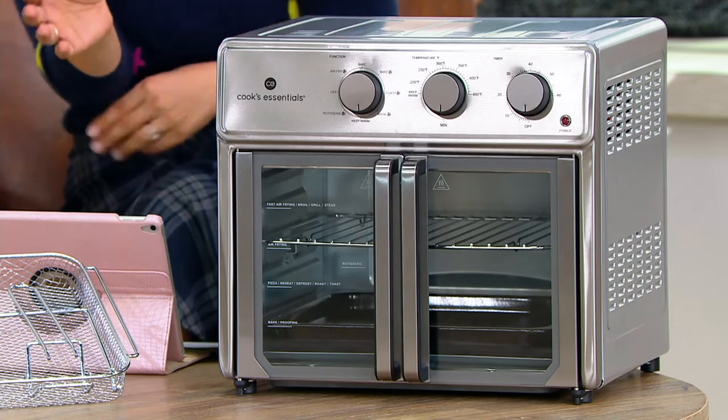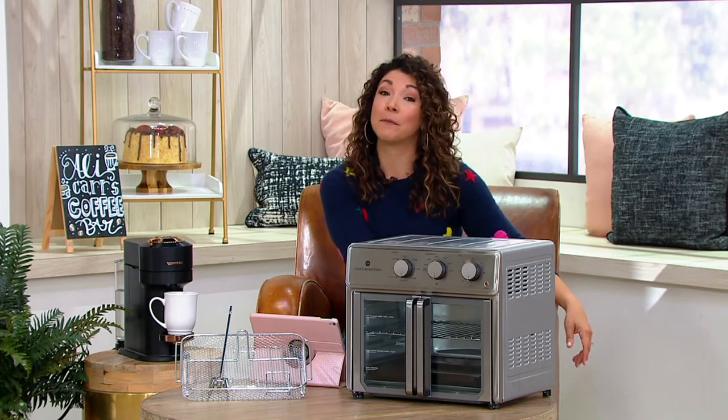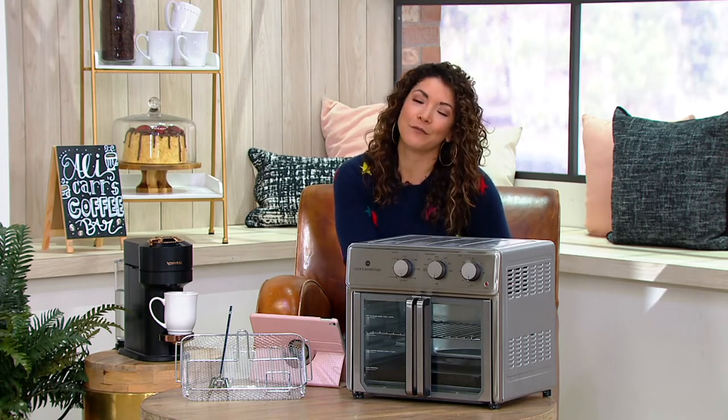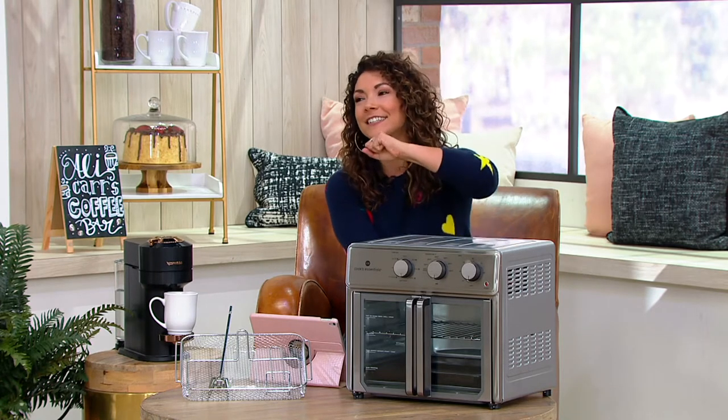We're going to talk this entire show about all things air fryer. What are some of your favorite recipes to make? Comment on my Facebook page — that's the question of the day. Join us in the live stream. My favorite air fryer to cook in is Cook's Essentials with Chef Aaron McCargo. We fell in love with him on the Food Network. He is our in-house chef for Cook's Essentials, always bringing the flavor and the fun.